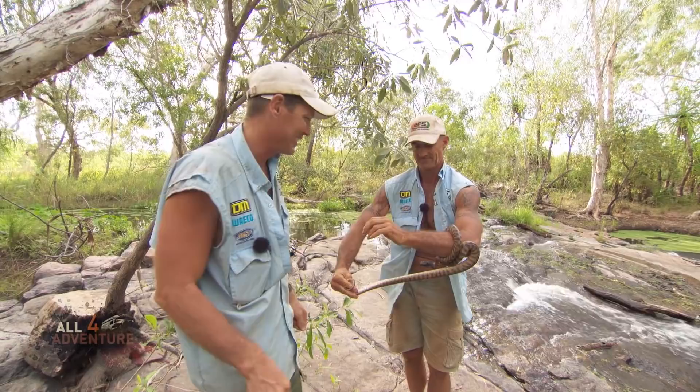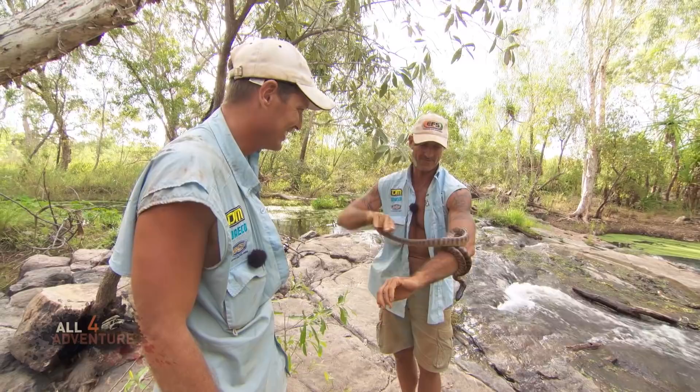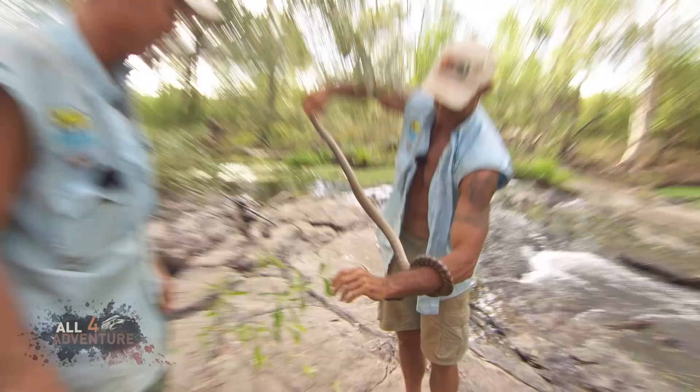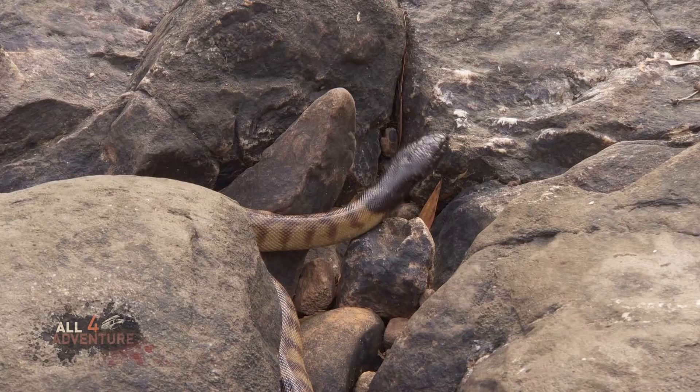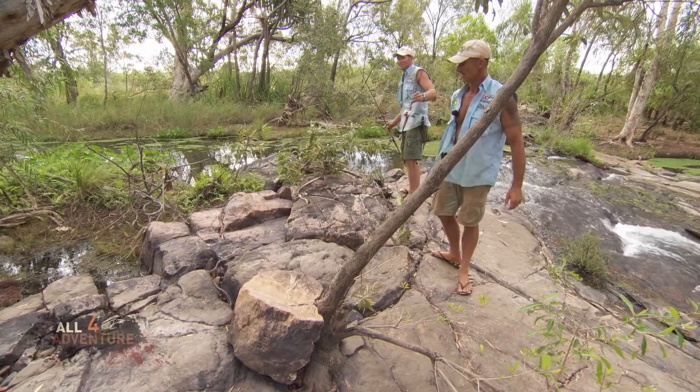How about we put him back, mate? I think so - he's starting to look at me like he's had enough. Getting a bit grumpy. He hasn't bitten me yet, but he looks a bit grumpy. We'll put him back over in those rocks there because he'll love that - that's where he'll be hunting. Let's go back and cook some dinner. Sounds good, buddy. That time of the day.